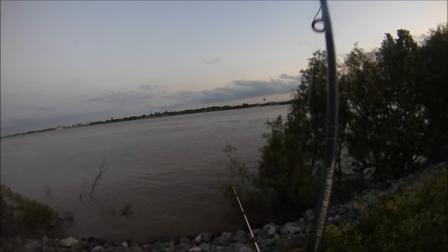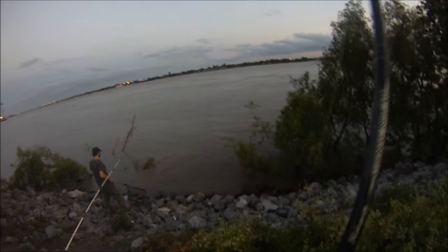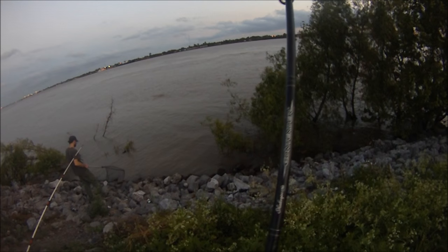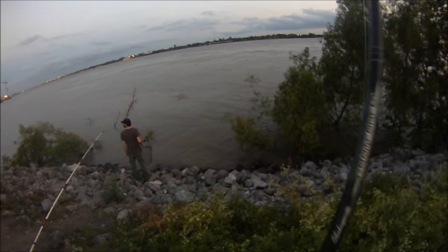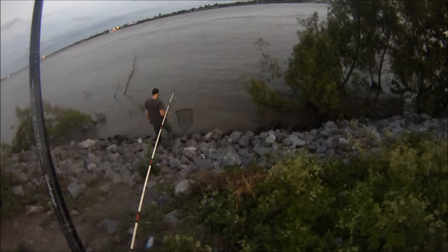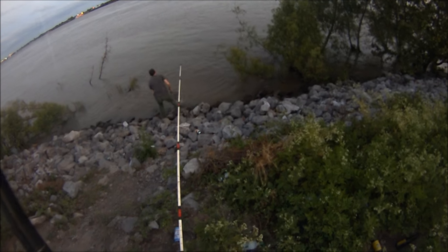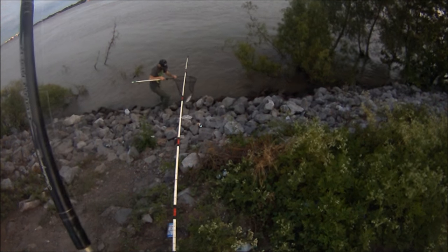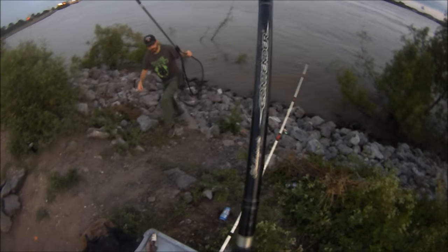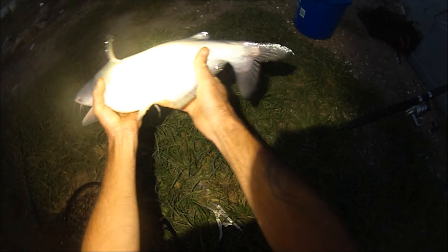Another solid hookup on the 20-pound test. This one's not as big as the first one — there he's breaking the water. Nice eater-sized blue cat, legal size.